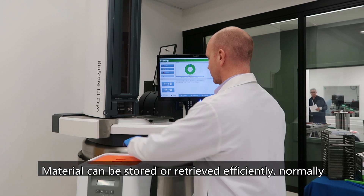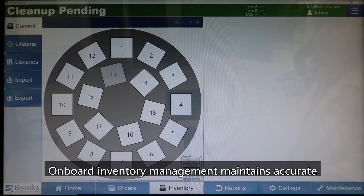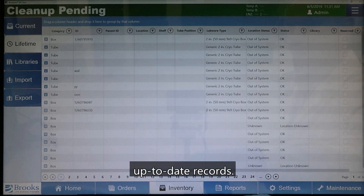Material can be stored or retrieved efficiently, normally within less than 60 seconds. On-board inventory management maintains accurate, up-to-date records.